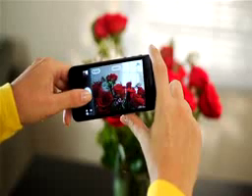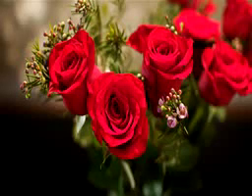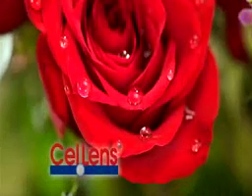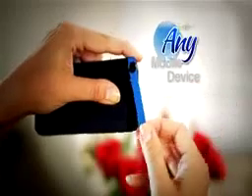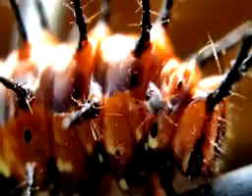Your cell phone camera takes great pictures, but you can only get so close. Now you can see what you've been missing with Cell Lens Macro — the four-time magnifying lens that fits onto any mobile device with a camera to capture every little detail close up, from the practical to the fantastical.